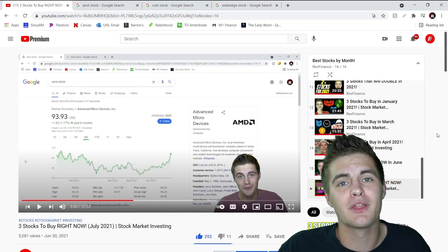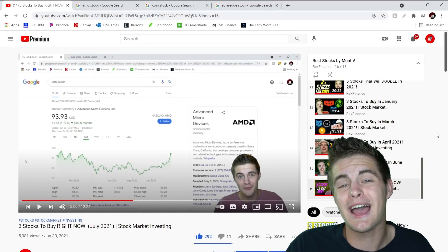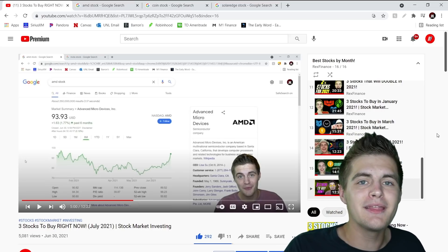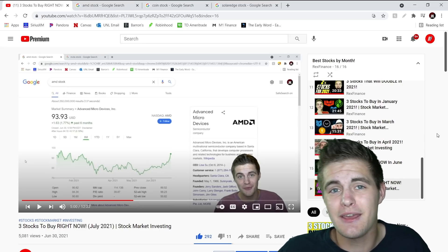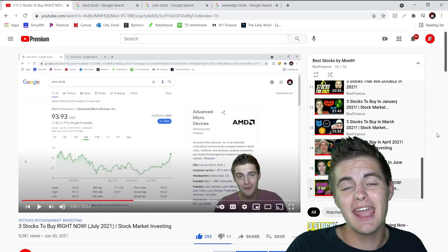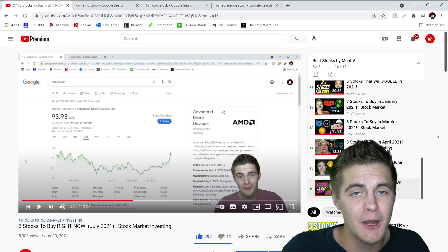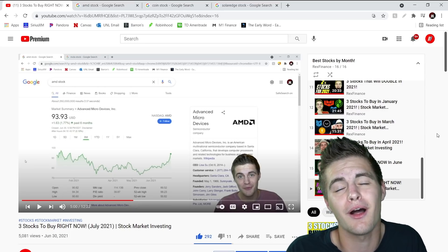The three stock picks we had for the month of July were AMD, Coinbase, and then the third stock pick was actually a group of stocks in the solar industry. So to start things off, that first pick was AMD. When I made this video — and you can see this on the screen — AMD was trading at around $93 to $94 per share. In July's installment of this series, I actually stated that I felt AMD's stock price was going to be well over $100 per share the next time we checked in on it a month later. I even went further and said I thought it would be closer to $110 or $120 per share.